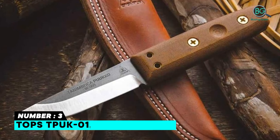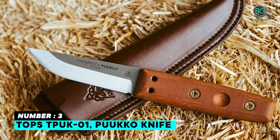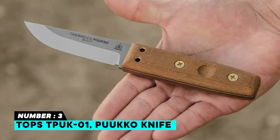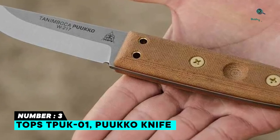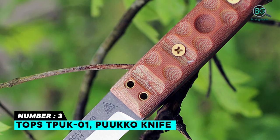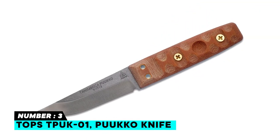Number three: TOPS TPU K01 Puako knife. This fixed blade drop point survival knife is made of 1095 steel at RC 56 to 58. The blade length is 3.63 inches with an overall length of 7.75 inches. Drop point style blade is paired with a 10 canvas micarta handle. Includes a slim, durable brown leather sheath with belt loop. Can be used for tactical, hunting, and survival purposes. Well made and heavy duty.